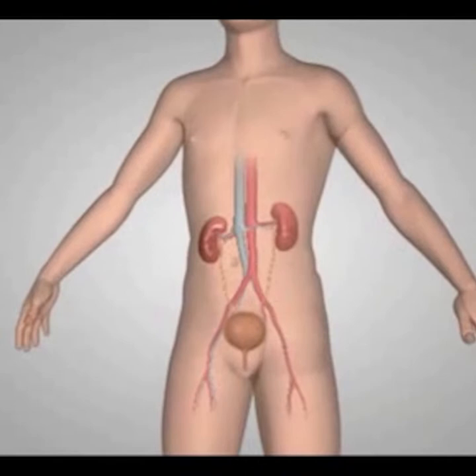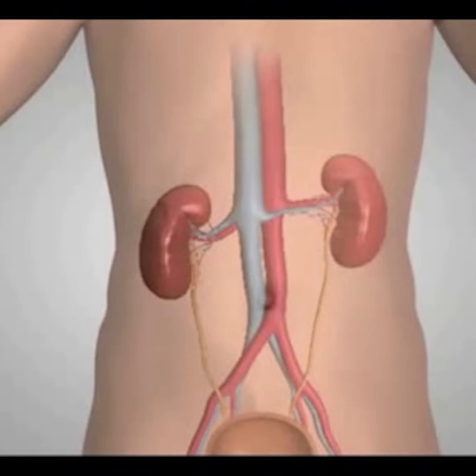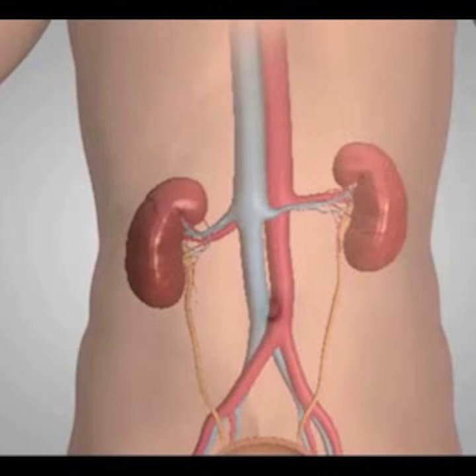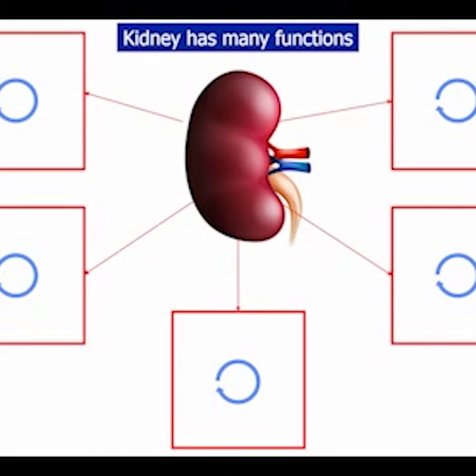The kidneys are two bean-shaped organs on each side of the spine. They're only about the size of a fist, but despite their small size, the kidneys receive an enormous amount of blood flow — about one-quarter of the heart's total output. This makes sense because the main function of the kidneys is to clean the body's blood. Without kidney function, the body gets choked with poisons. One way to survive with kidney failure is to artificially replace kidney function, but the kidney is a complex organ with many functions.